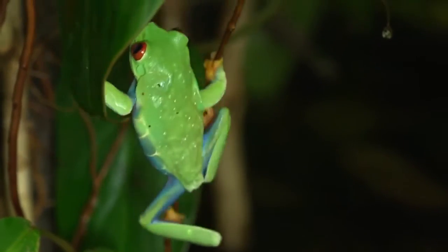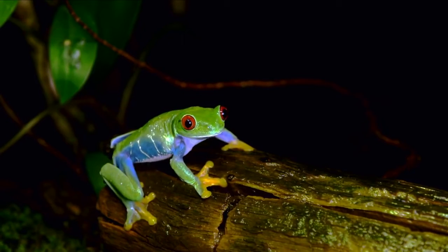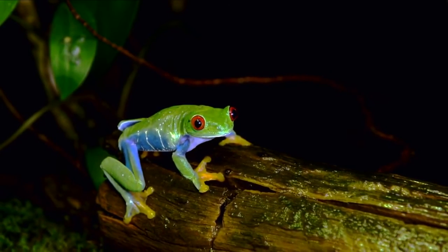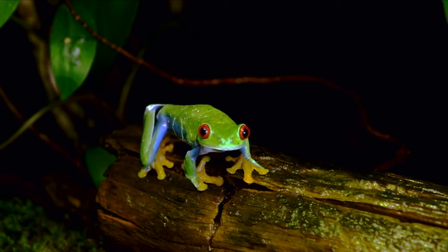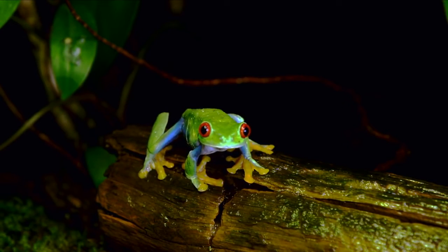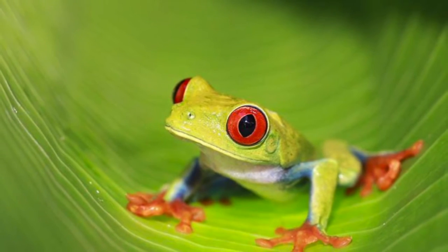The reason behind all these bright colors is a defense mechanism called startle coloration. This defense mechanism is when an animal has bright colors to startle and momentarily paralyze their predators so the animal can escape.